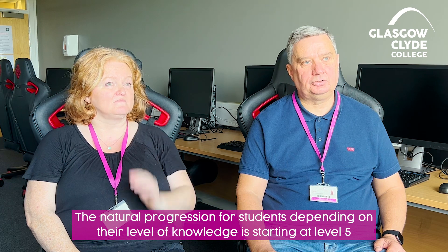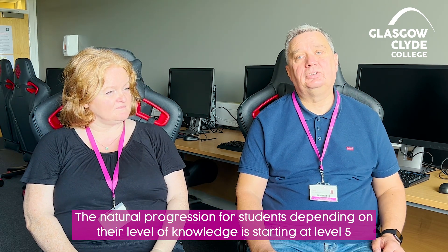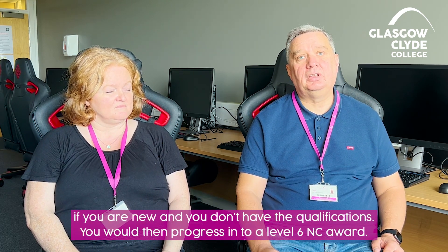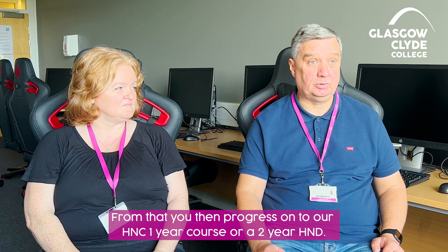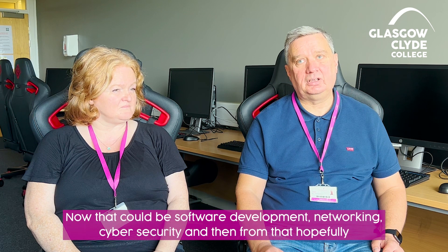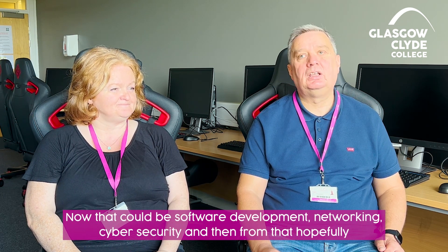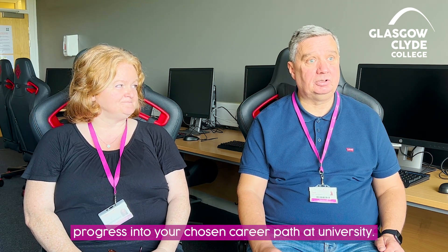The natural progression for students, depending on their level of knowledge, is starting at level five. If you're new and you don't have the qualifications, you will then progress into a level six NC award. From that you then progress on to an HNC one-year course or a two-year HND — that could be software development, networking, or cyber security — and then from that, hopefully progress into your chosen career path or university.